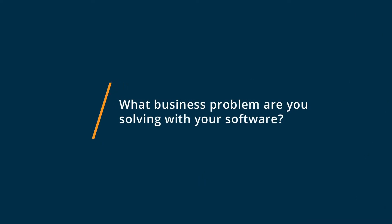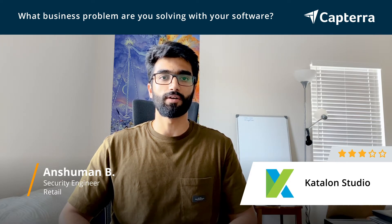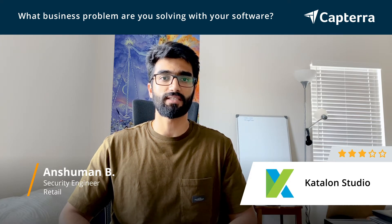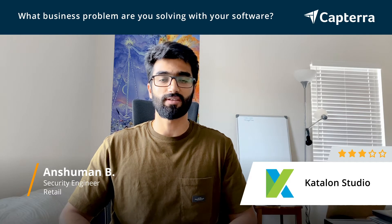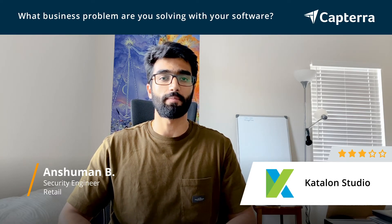In my work, we often need to perform testing for most of our applications. Katalon Studio helps us with automating the overall testing process for our websites and our API connections, which are very much similar to all the other APIs out there. But what makes Katalon Studio different is the way it integrates the different languages and how it exactly communicates at the backend.